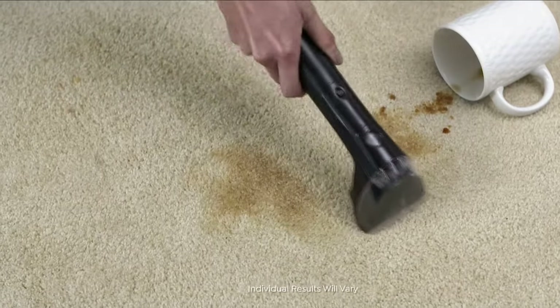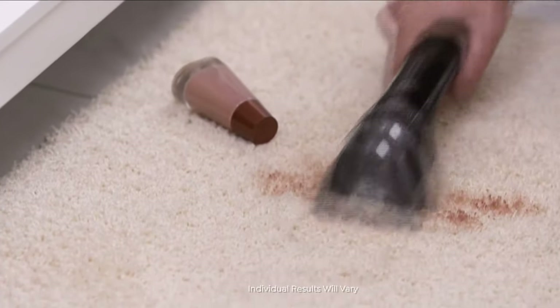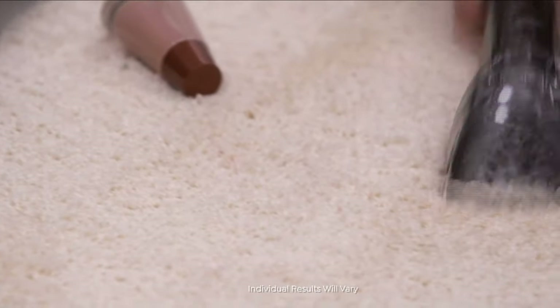We have it with free shipping and handling, FlexPay, and a two-year manufacturer's warranty. You're going to use it. When you have those big and small stains — those 'oops, I'm so sorry, Mom' moments —